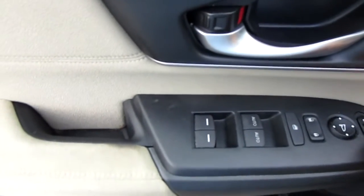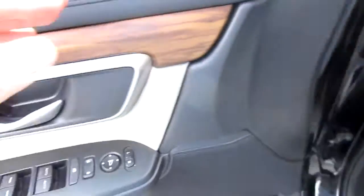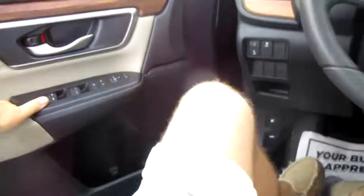Power windows, power door locks, and power mirror controls are all handled right here on the door panel. There's also a power driver seat and wood grain accents throughout the dash and the doors.